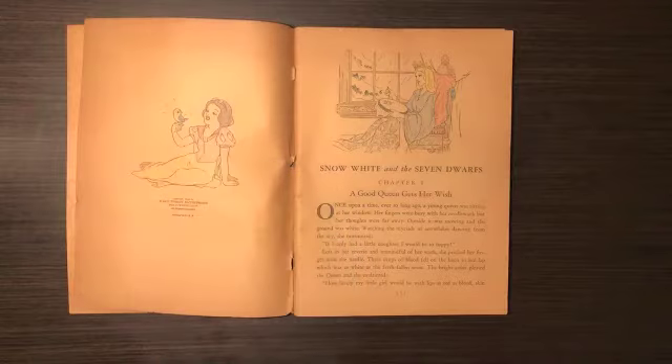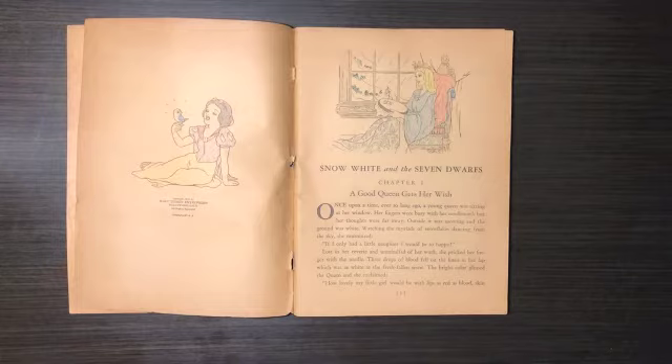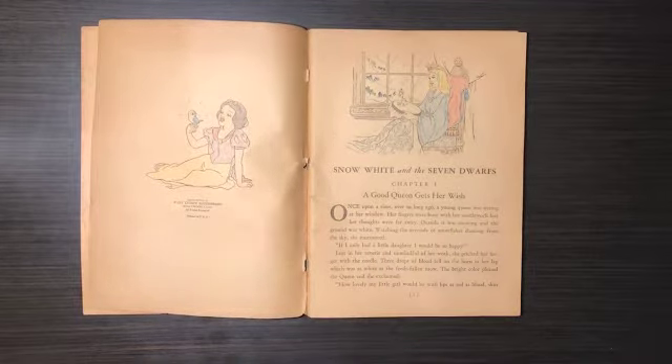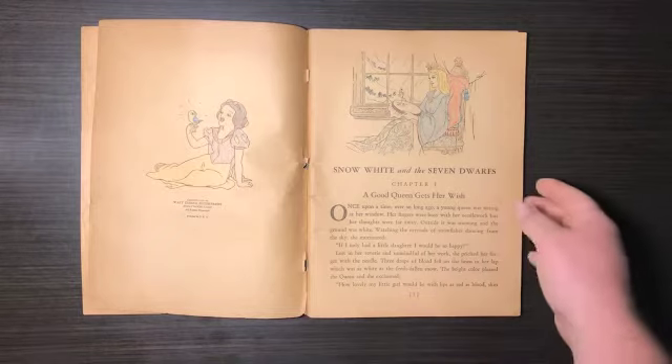That's really cool. This book is from the same year that Snow White the movie was released, and that's just — I don't know — this is really, really neat. I feel like this is a pretty important piece.